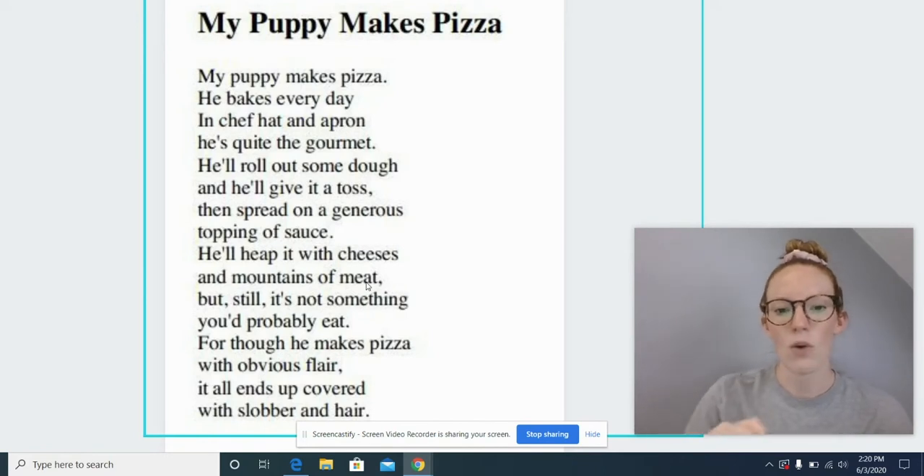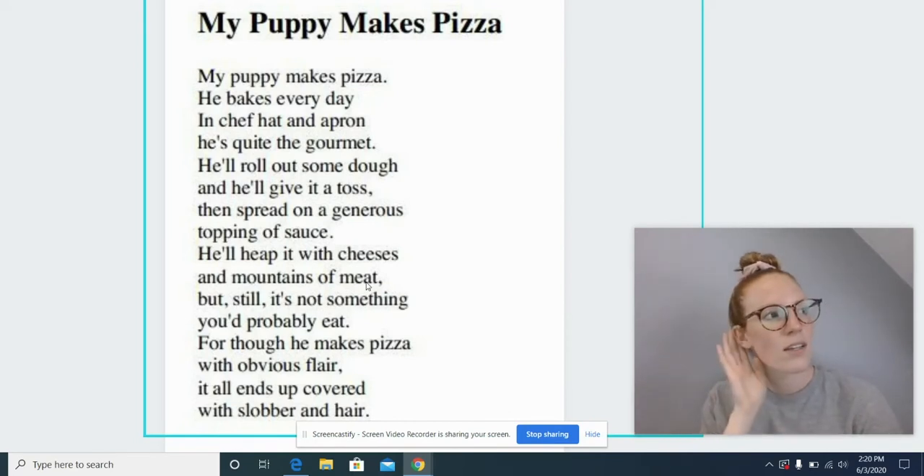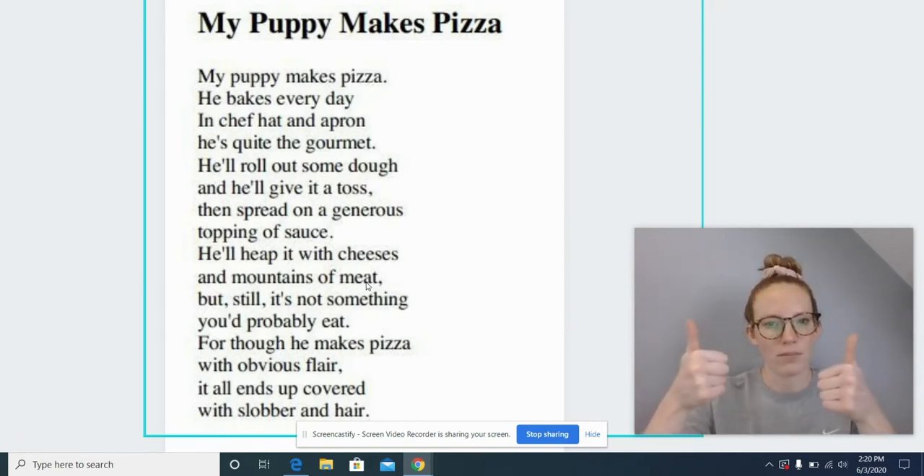Eat. And I also see that snap word in there — eat. So what word is this then? Meat. Let's double check and make sure it makes sense and sounds right. And mountains of meat. Awesome job, friends.